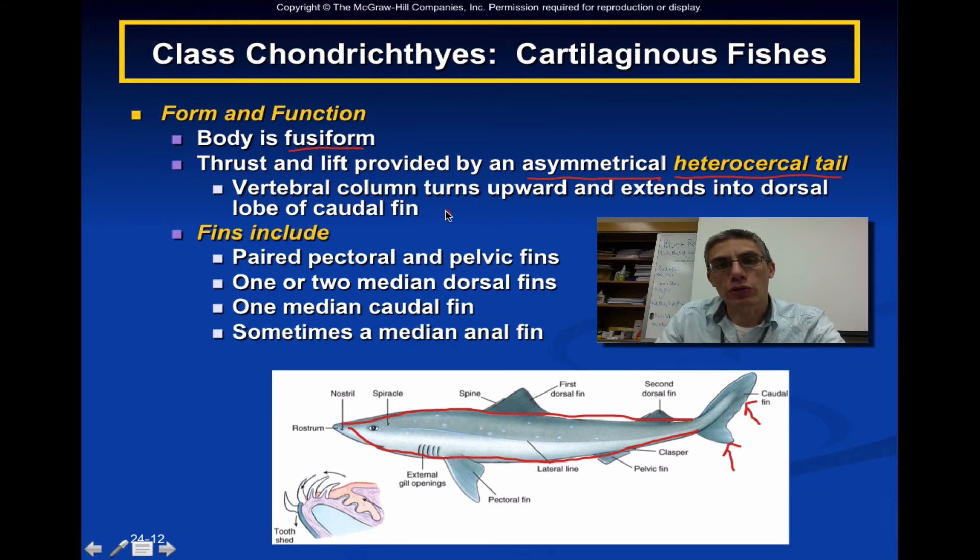The vertebral column of these animals is going to turn upward, running along the back of the animal and making its way up into the top part of the caudal fin or tail. When you look at the fins of this class, we have a pair of pectoral and pelvic fins. The pectoral fins are more anterior in the animal, and the pelvic fins are toward the rear — one on each side, so they are considered paired. They will have one or two median dorsal fins, as well as one median caudal fin, which is another word for the tail fin.